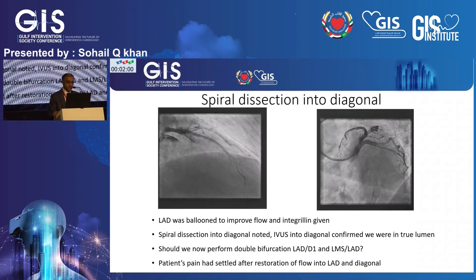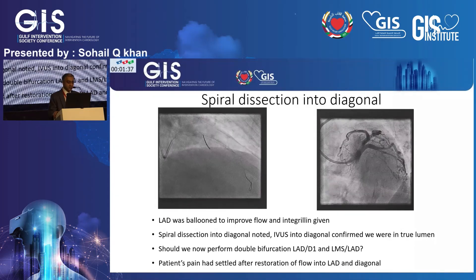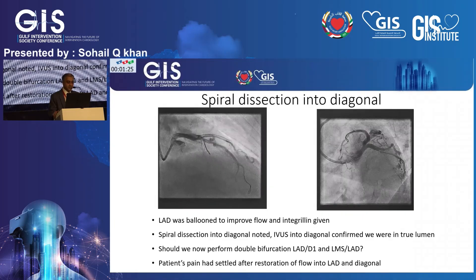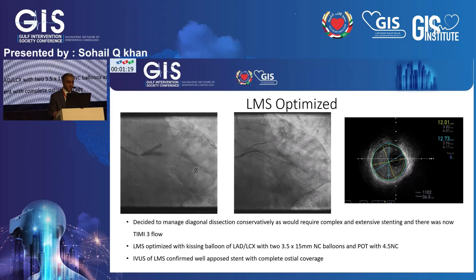I was now in a tricky situation deciding whether to treat the diagonal with balloons only or stents. A stent technique would mean dealing with two bifurcations — the LAD-diagonal bifurcation and also the LAD-left main stem-circumflex bifurcation. After the IVUS run, flow was quite normal in both vessels, so after a period of observation on the table we elected not to intervene on the diagonal.